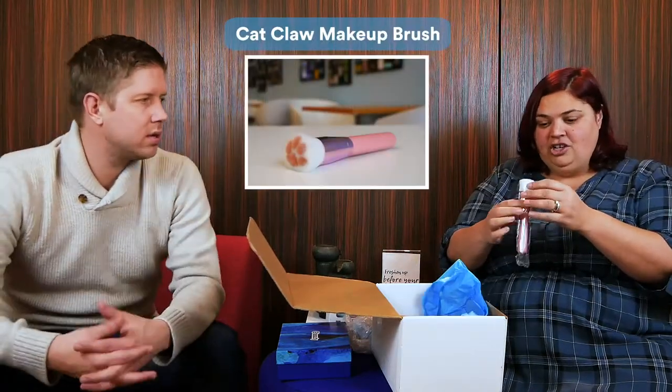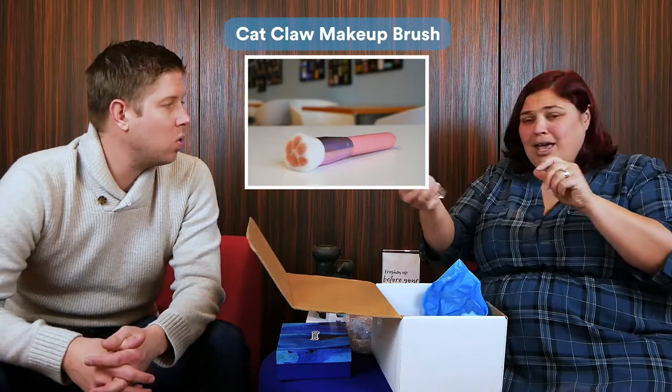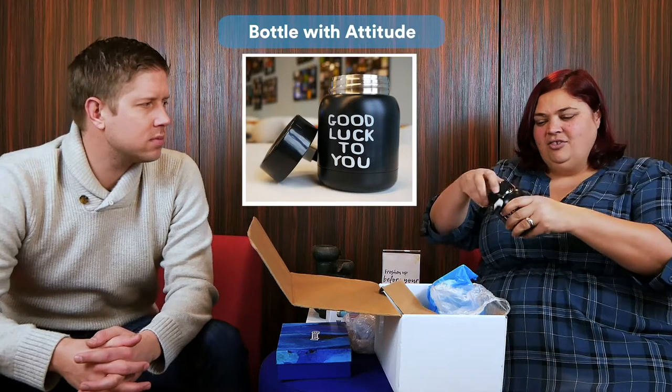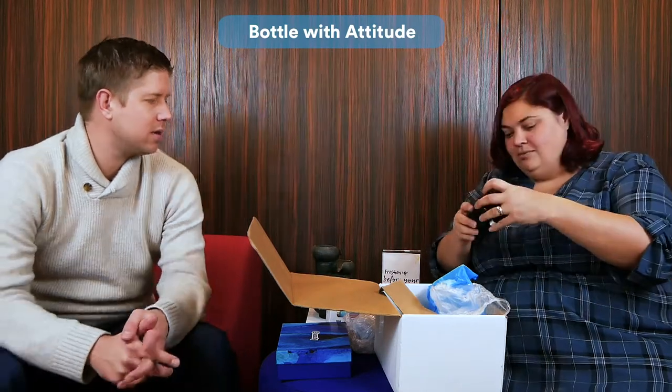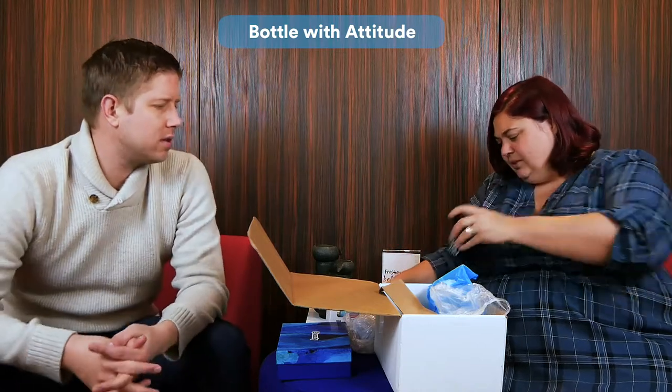Beauty brush, and it's got a little cat paw on it. And it looks like the tiniest — oh, it is the tiniest water bottle. Oh wow, that's really fun. Awesome. This is a really cool box, with a lot of interesting, unique things in here.